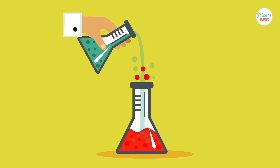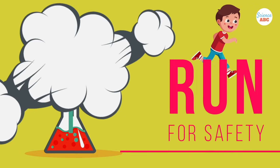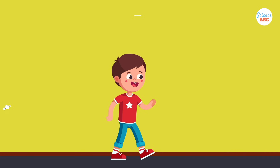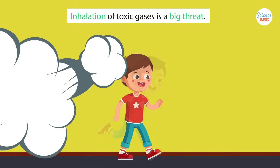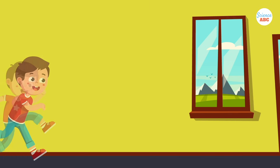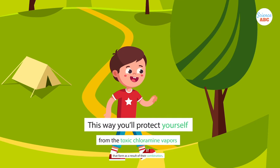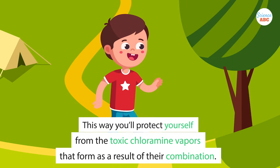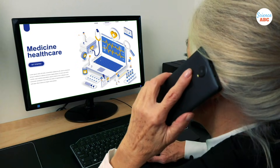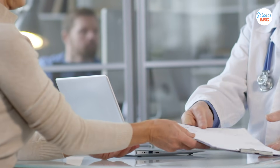However, if by accident you do end up mixing these two compounds, the first thing you need to do is get away from the site where these two chemicals have come together. The biggest threat in this situation is the inhalation of toxic gases. To avoid that, remove yourself from that area and try to get some fresh air immediately. This way, you'll protect yourself from the toxic chloramine vapors and other hazardous products. Once you're in a safe environment, call for help and get yourself checked by a medical professional.